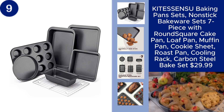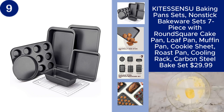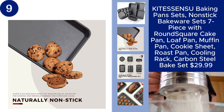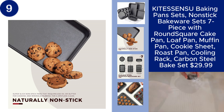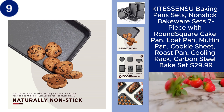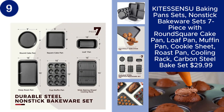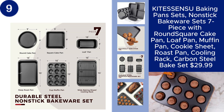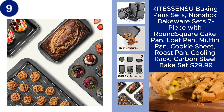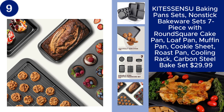The KITESSENSU Baking Pan Set is a comprehensive 7-piece non-stick bakeware collection that meets all your baking needs. This versatile set includes a round cake pan, square cake pan, loaf pan, muffin pan, cookie sheet, roast pan, and a cooling rack, all made from durable carbon steel. The non-stick coating ensures easy food release and effortless cleanup, making your baking experience enjoyable and hassle-free. Whether you're a seasoned baker or just starting out, this bakeware set provides everything you need to create delicious treats, all for just $29.99.